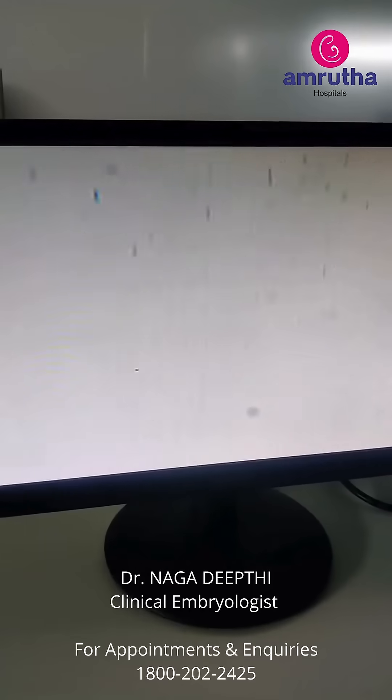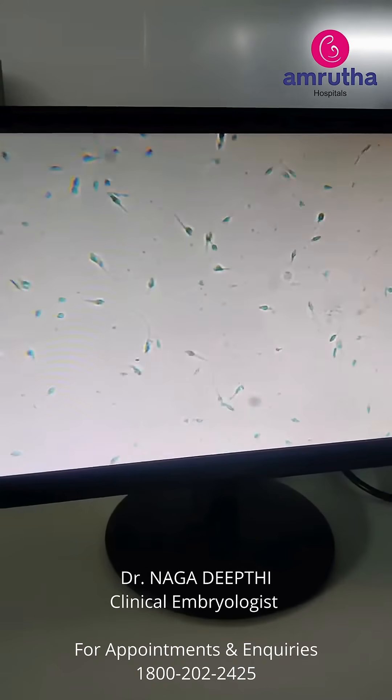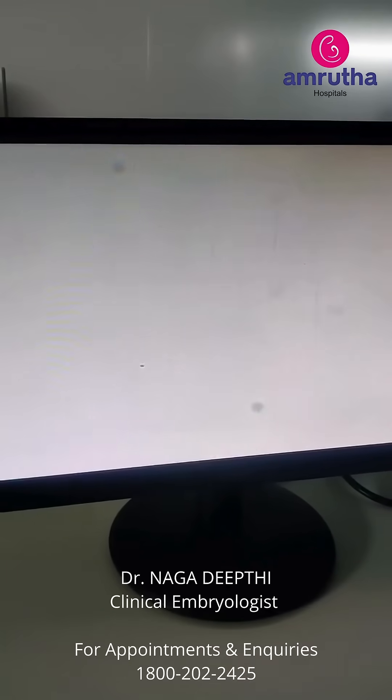So it's a normal sample, like normozoospermia. All the sperms are very active and the morphology is also very good.